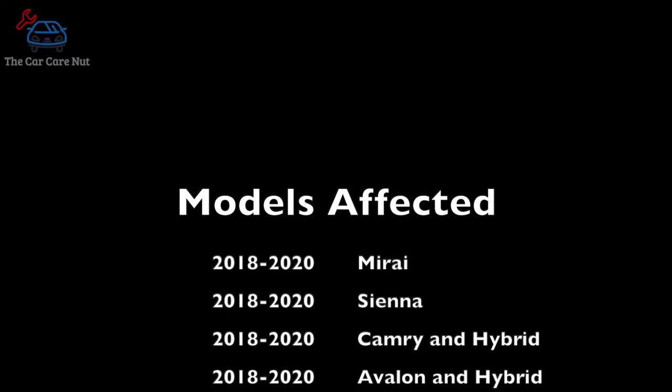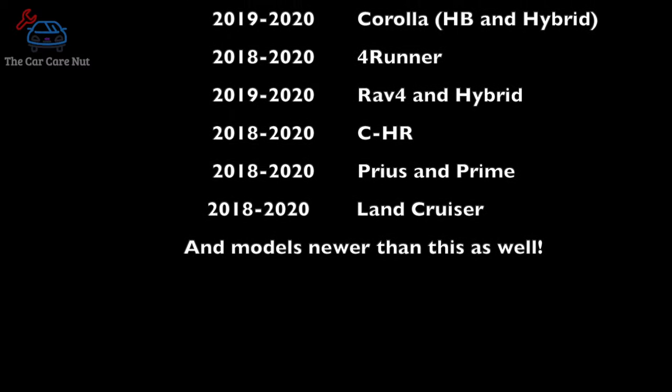So the issue here — and I've seen this misdiagnosed — people are replacing microphones, replacing radios, and nothing works. Well, on the cars that are affected, here's a list of the cars this will apply to. Most of these cars are pretty new. The problem is, in these cars there's a component called the DCM, or Data Communications Module. It is essentially a glorified cell phone; it is used for the SOS button. In cars equipped with this system, the microphone will pass through that DCM, then it makes its way to the Bluetooth unit in the radio.